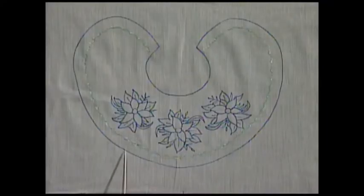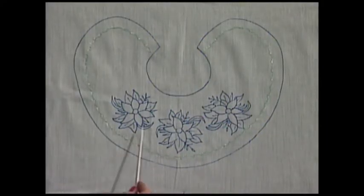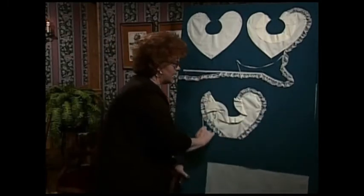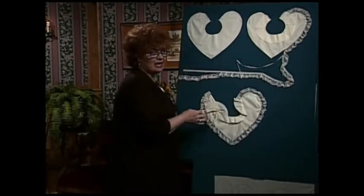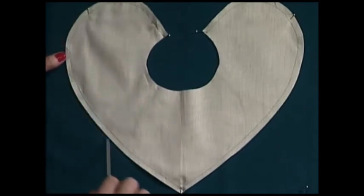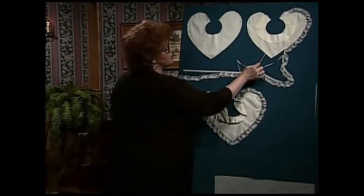First, trace off the collar. Then go ahead and embroider the 'Merry Christmas' wording, and then embroider your three poinsettias. Be sure you center it so it'll look just right. Here is a wonderful construction trick: how do you make a lined reversible collar? First you have a collar front and a collar lining — stitch it together all the way around the outside edges and turn it right side out so you have a finished collar.